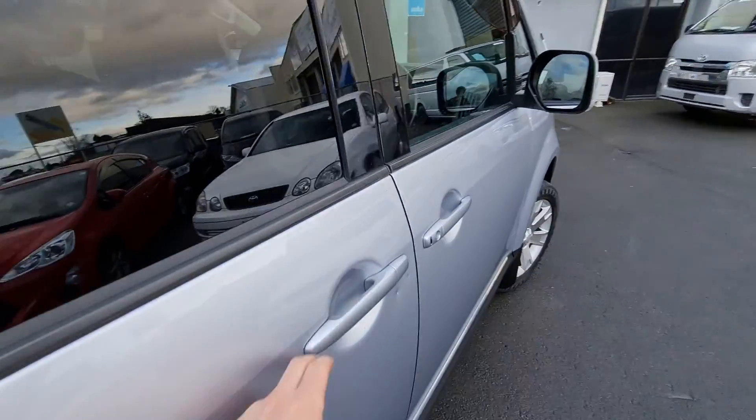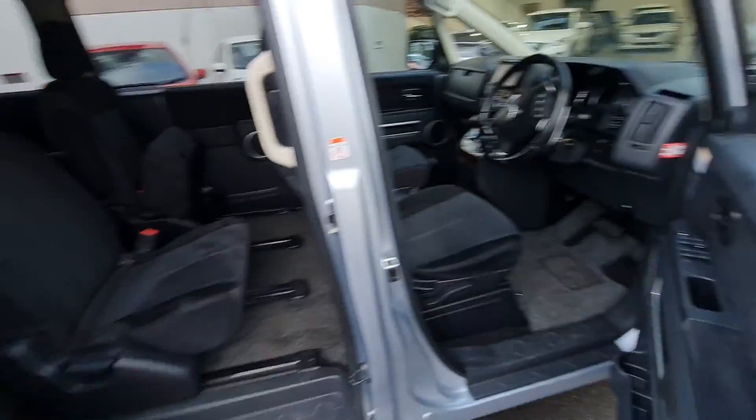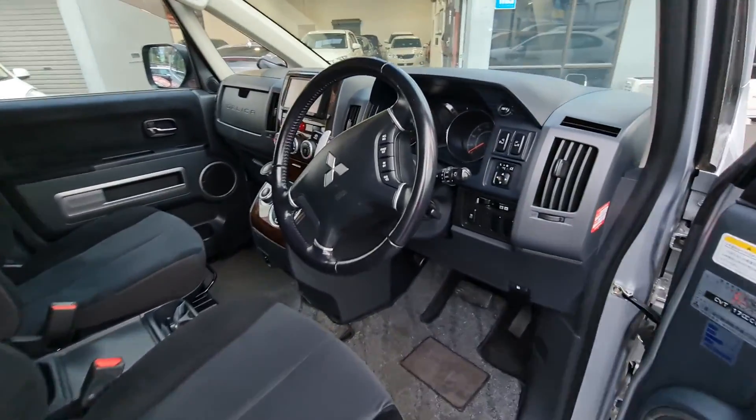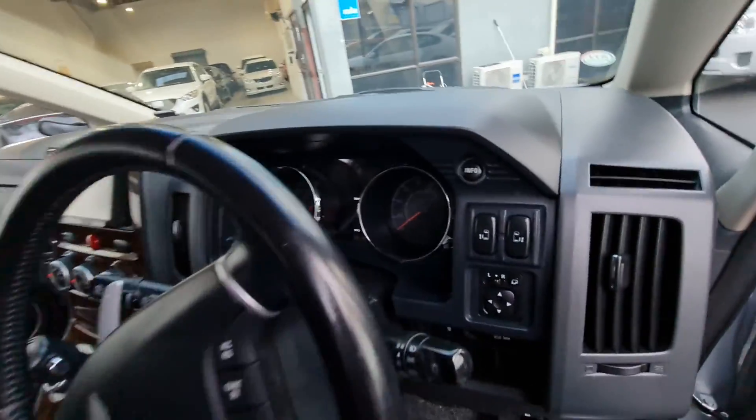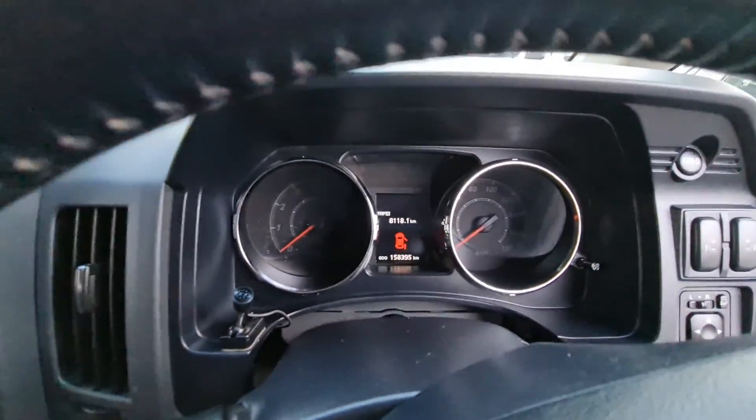Still an okay size boot even with the rear seats up. This one is four-wheel drive. Another electric door as you can see. Jumping in on the front, quite tidy interior, we've got cruise control on this one, electric door buttons, electric mirrors, 158,000 k's on this one.